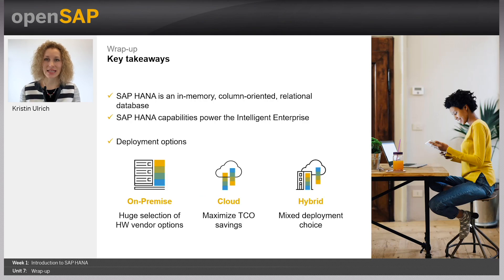We learned this week that SAP HANA is an in-memory, column-oriented relational database. We also learned that SAP HANA's capabilities power the intelligent enterprise. There are different deployment options within SAP HANA, such as on-premises, in the cloud, or hybrid.